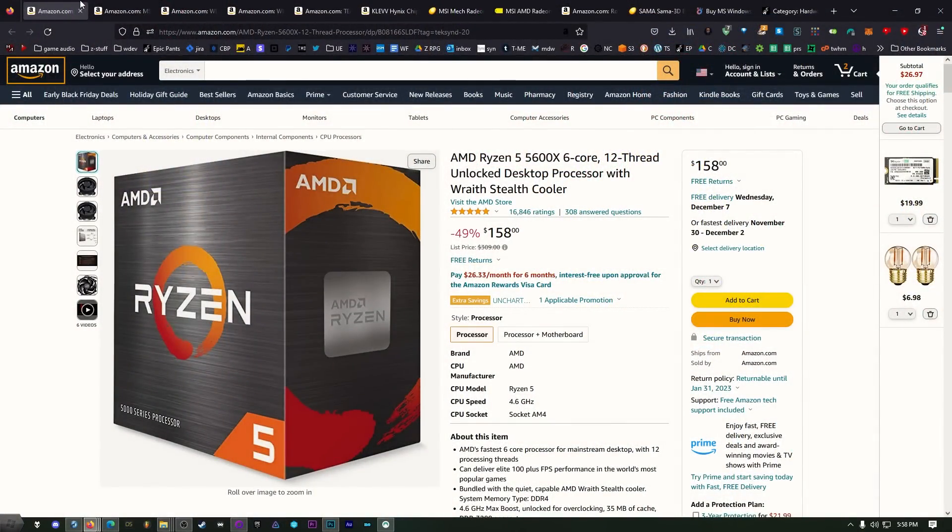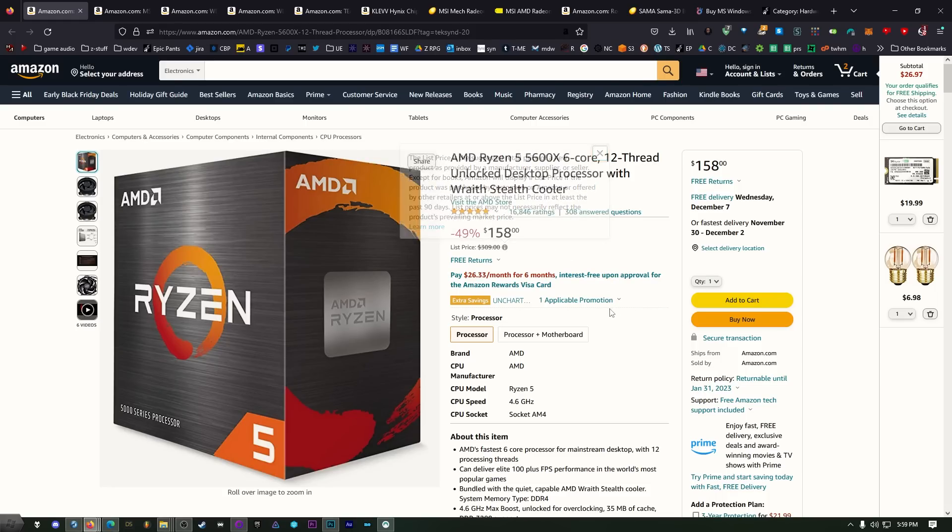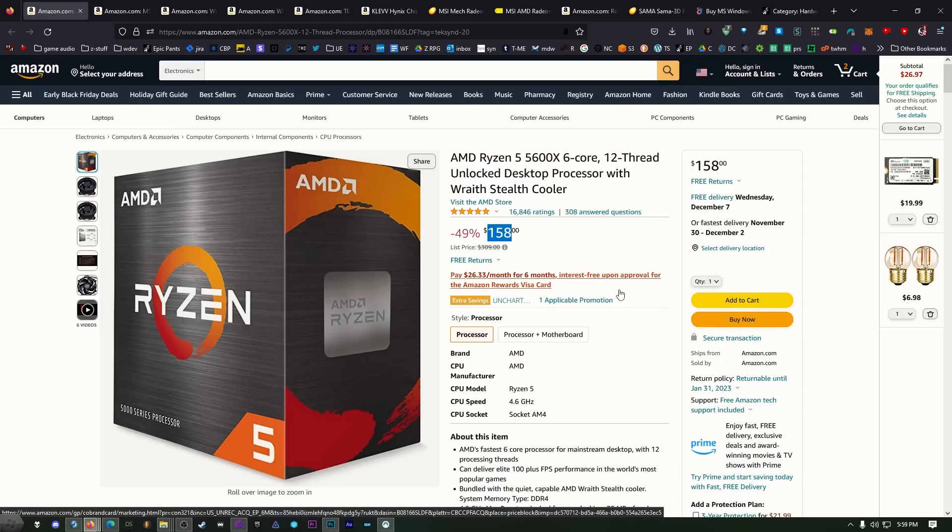The way we do that is by looking at products from the previous generation. Because once AMD, NVIDIA, and Intel release their new stuff — and they're always releasing new stuff — they want you to buy only the new stuff, and they've got a whole bunch of the old stuff just sitting there. Well, they've got to get rid of it. So we're seeing like 50% off on ridiculously good CPUs.